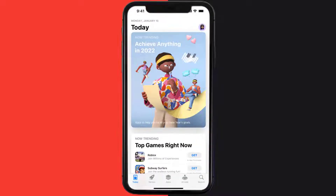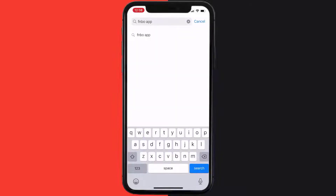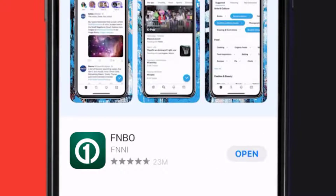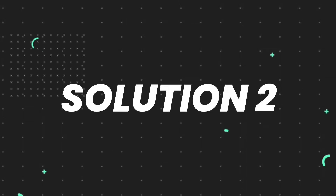Open up the App Store on your device and then tap on the search icon in the bottom right corner. Then search for the app, and if you see an update button right next to the app name, simply tap on it to make sure you're running the latest version. But if you still encounter this issue, then you need to clear the app cache.